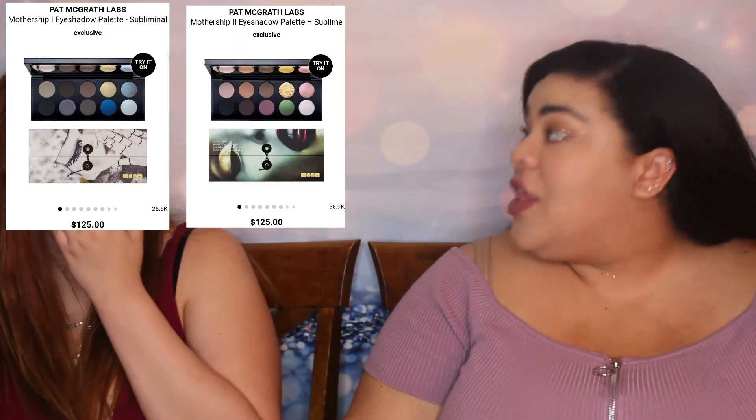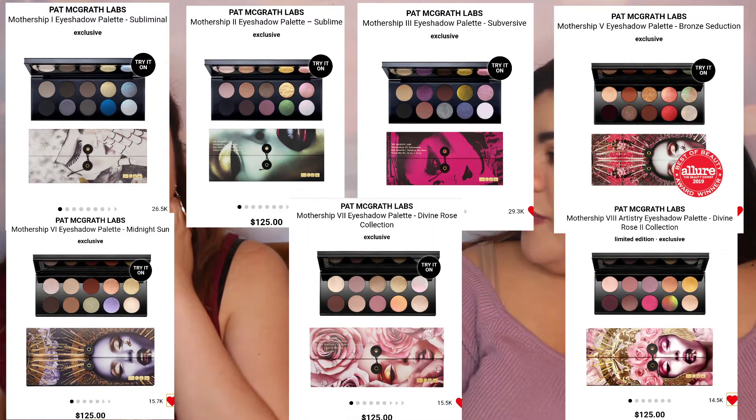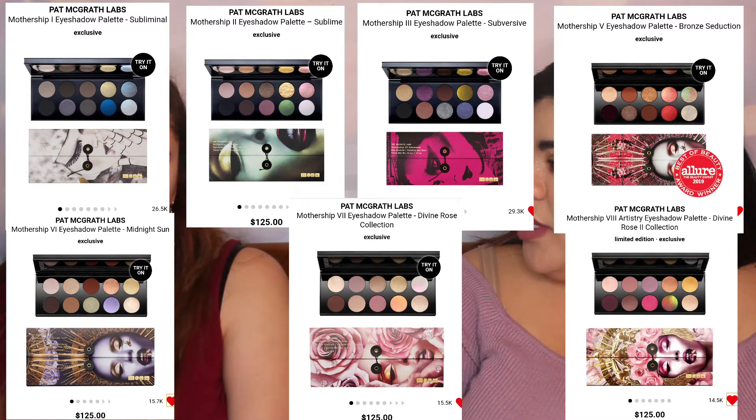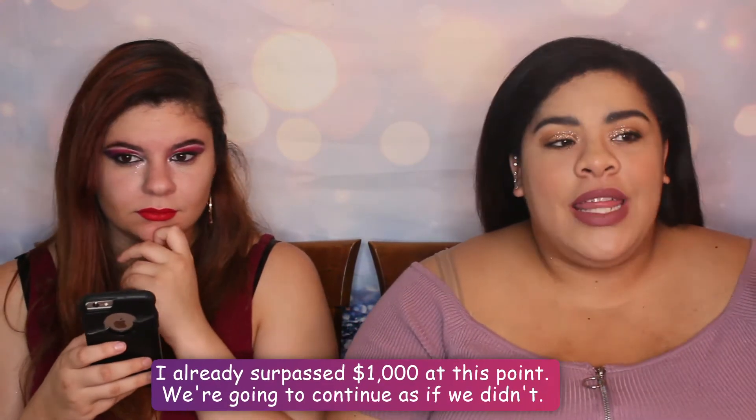I would never normally purchase Pat McGrath with my own money because they're so expensive, but if I had a thousand dollars to spend I'd get the Mothership palettes — I think Mothership Three or Four, whichever is the rosy one. I'd also get a couple of the Pat McGrath singles and a few of the lipsticks. I'm pretty sure Pat McGrath is a Black-owned female brand. Between Natasha Denona and Pat McGrath palettes that would take up to about $600.